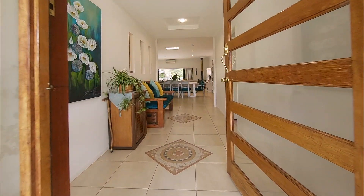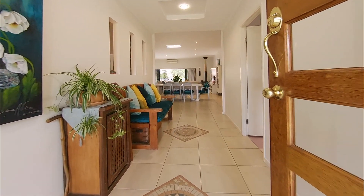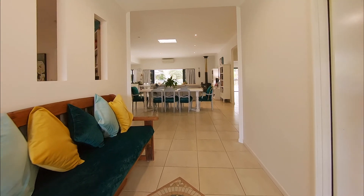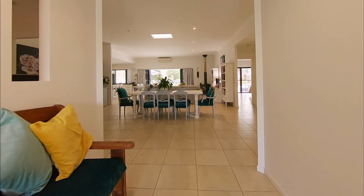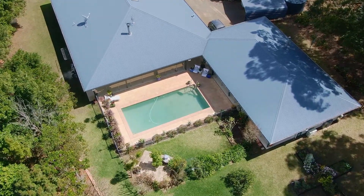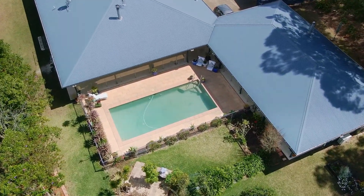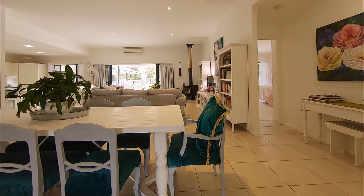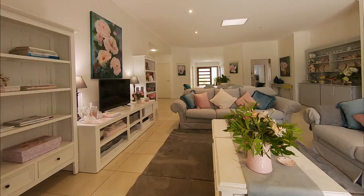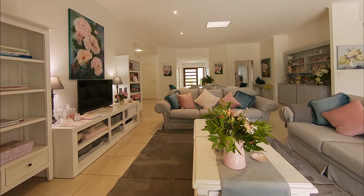The main living area is open plan with high ceilings and fully tiled floors. There is an uninterrupted view and access from inside to outside where the pool is the main focus in a wide entertaining area. The lounge dining room has both air conditioning and slow combustion heating, with an artist's touch and her artwork on display.